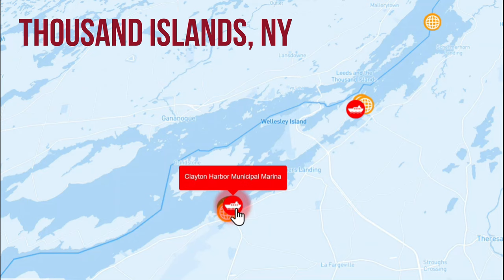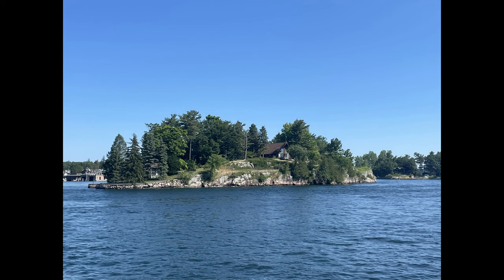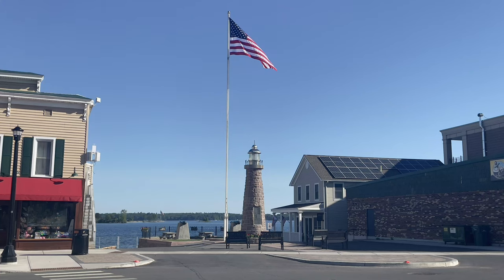So many of the Thousand Islands are really just small rocks essentially that are sticking up through the water, and many of them have houses on them. Our first stop in the Thousand Islands was Clayton, New York, and I absolutely fell in love with this little town.